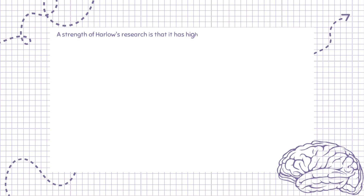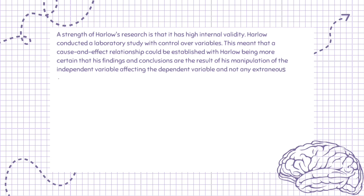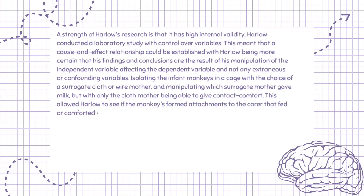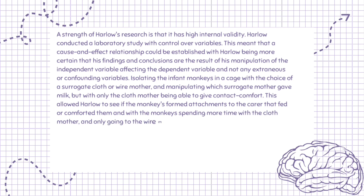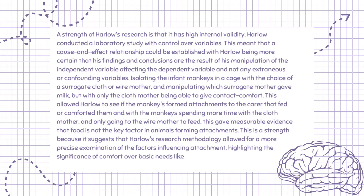A strength of Harlow's research is that it has high internal validity. Harlow conducted a laboratory study with control over variables, meaning a cause-and-effect relationship could be established. By isolating the infant monkeys with the choice of a surrogate cloth or wire mother and manipulating which surrogate gave milk — but with only the cloth mother able to give contact comfort — Harlow could determine whether attachment was driven by feeding or comfort. With monkeys spending more time with the cloth mother and only going to the wire mother to feed, this gave measurable evidence that food is not the key factor in forming attachments.